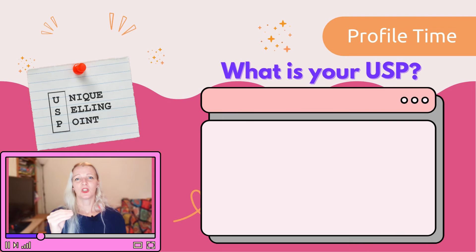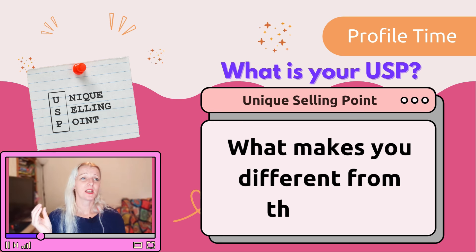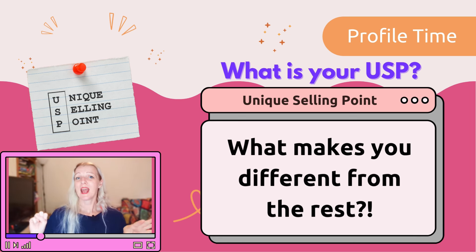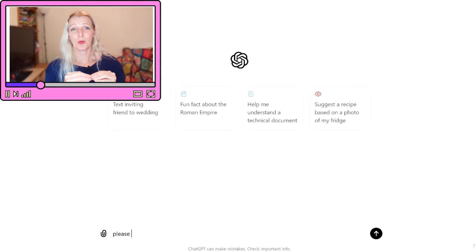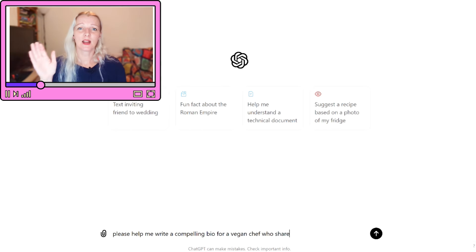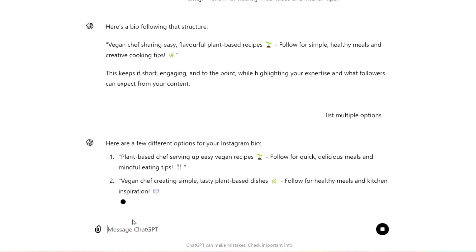Highlight your unique selling point — what makes you different? Are you a travel blogger focused on eco-friendly tourism, or a marketer specializing in Instagram growth? Make sure your USP is clear in your bio. AI tools like ChatGPT can really help here. Just type something like: 'Help me write a compelling Instagram bio for a vegan chef who shares easy plant-based recipes,' and you'll get several variations to tweak. For example: 'Plant-based chef sharing quick and delicious vegan recipes — follow for healthy meal ideas and kitchen tips.'